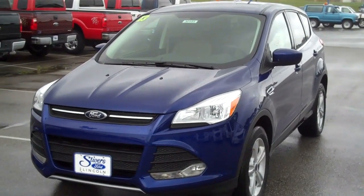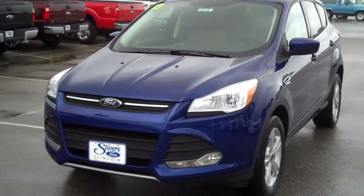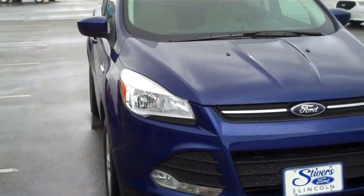Hi, this is Larry. It's kind of rainy out here, but I want to give you our first peek at our very first 2013 Escape. This is an SE model with the 1.6 EcoBoost and the High Impact Blue.